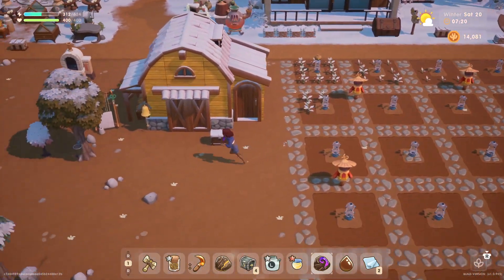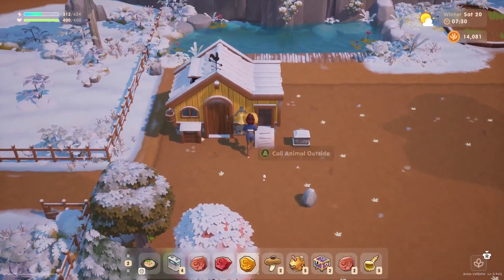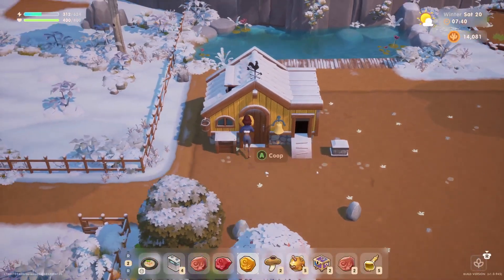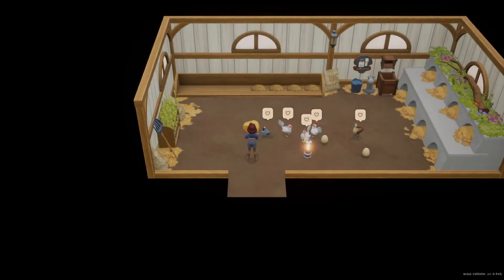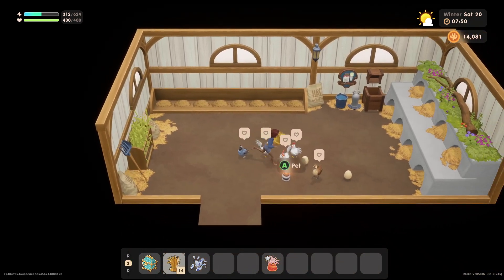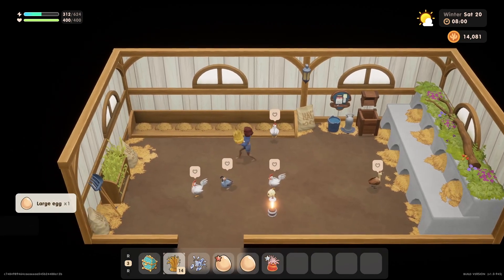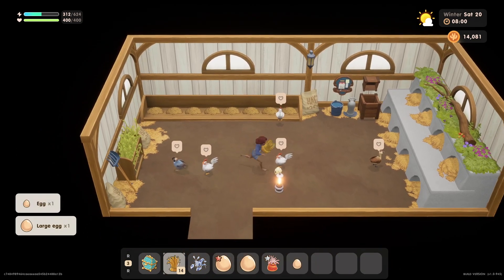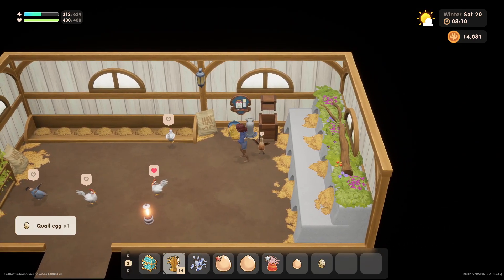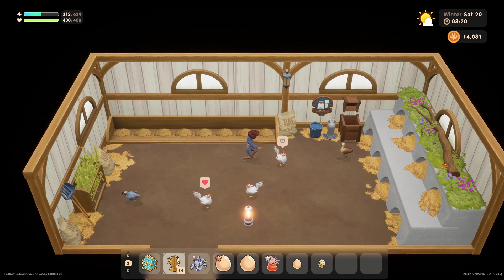But before we go anywhere, we probably should get our chores done. Let's get our animals out. We're going to need some hay. Everybody isn't out as yet. Let's see if we can grab some eggs, even though they're in the way. We got a quail egg right here. We'll give everybody a little love, especially our quail, because we want to get a large quail egg, and we've got to give some pets in order to get that.